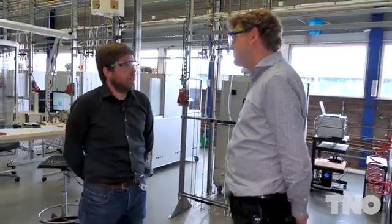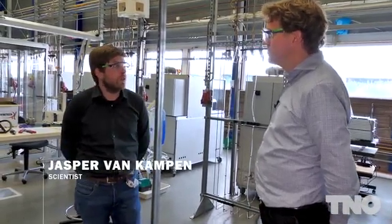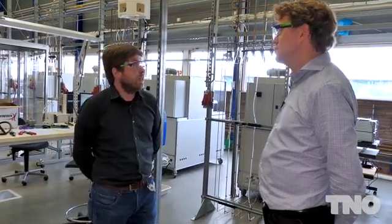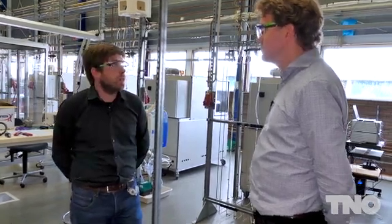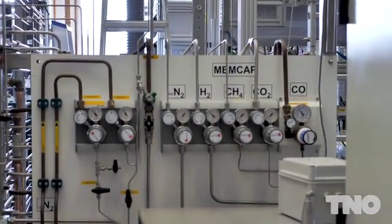Sorption Enhanced DME Synthesis, or CETMAS, is a novel technology for the direct conversion of CO2 to DME. DME is an alternative fuel or platform chemical. And recently we've demonstrated CETMAS at the multi-column test track here at TNO in Petten. We've achieved up to 95% conversion of CO2 to DME.